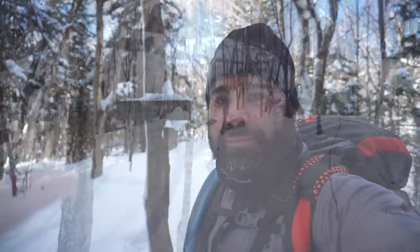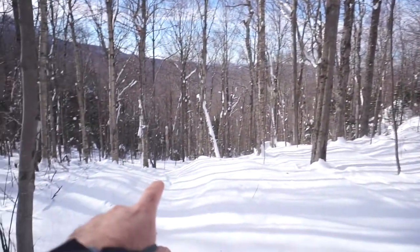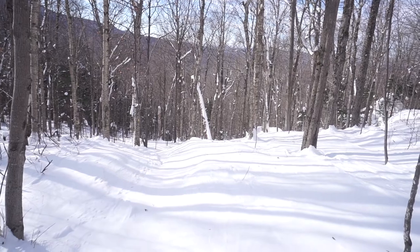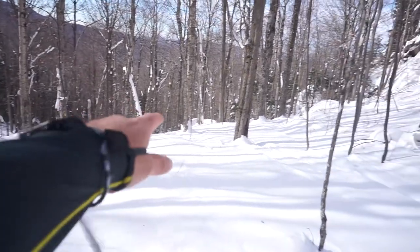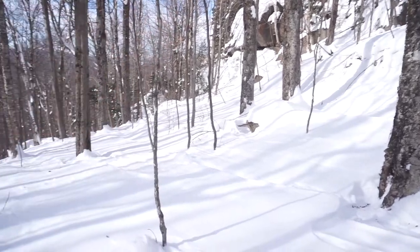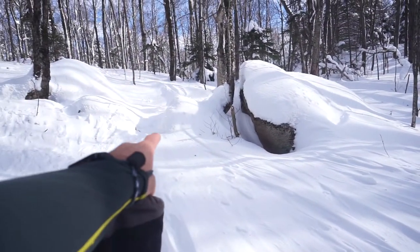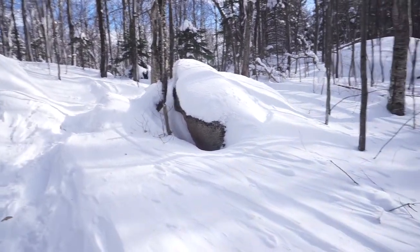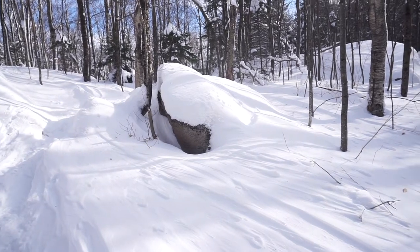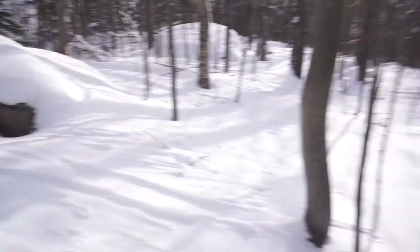We're going to attempt the Trestle Trail on the way back and see how that works out — bridge is out, could be sketchy, might have to turn around. Heading down here — in the White Mountains sometimes you go downhill to go uphill — we're going to head down and loop back up over there. It's quite the snow drifts back there. I actually lost the trail for a second — it looked like it went the opposite way because of the wind.